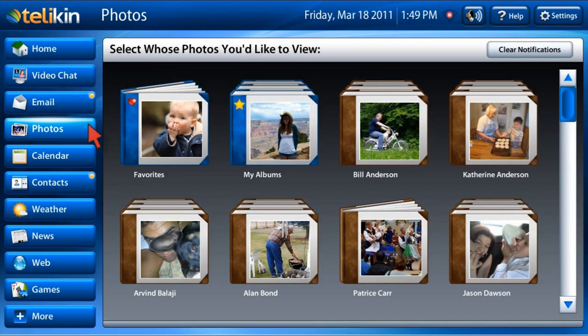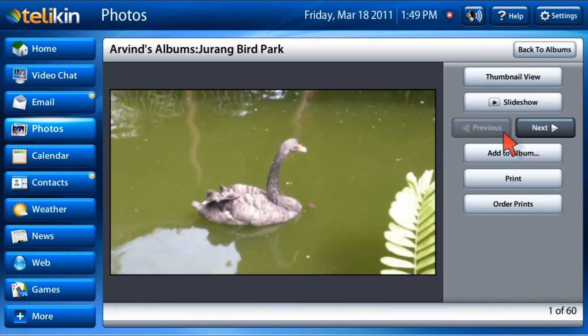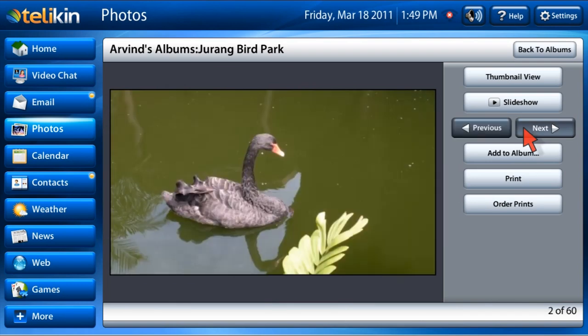Next we have the photos function. Facebook friends' photo albums are automatically uploaded. You can also load your own photos or save photos from email attachments.